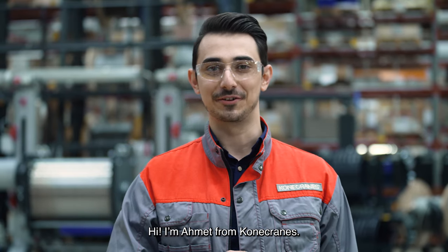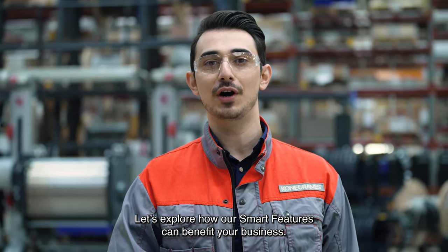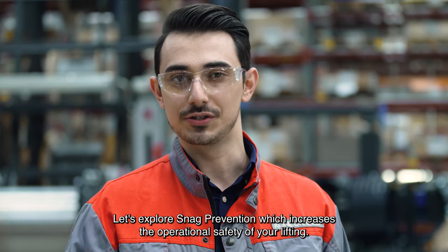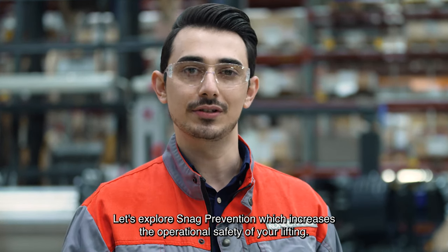Hi, I'm Ahmed from Konecranes. Let's explore how our smart features can benefit your business. Let's explore snag prevention, which increases the operational safety of your lifting.